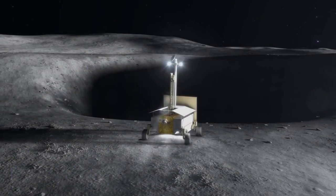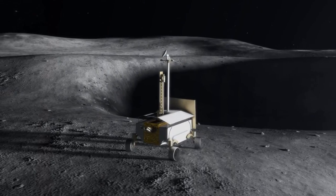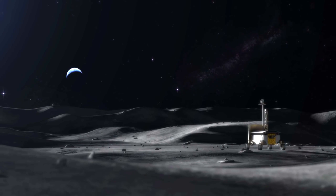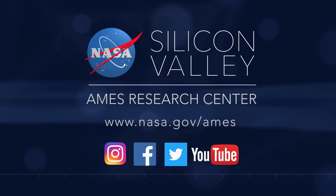No robotic mission has ever explored the poles of the moon, and we don't know very much about these unique lighting conditions and how they might affect robots navigating and exploring the unknown terrain. The research here will enable future missions to go to these unexplored areas.